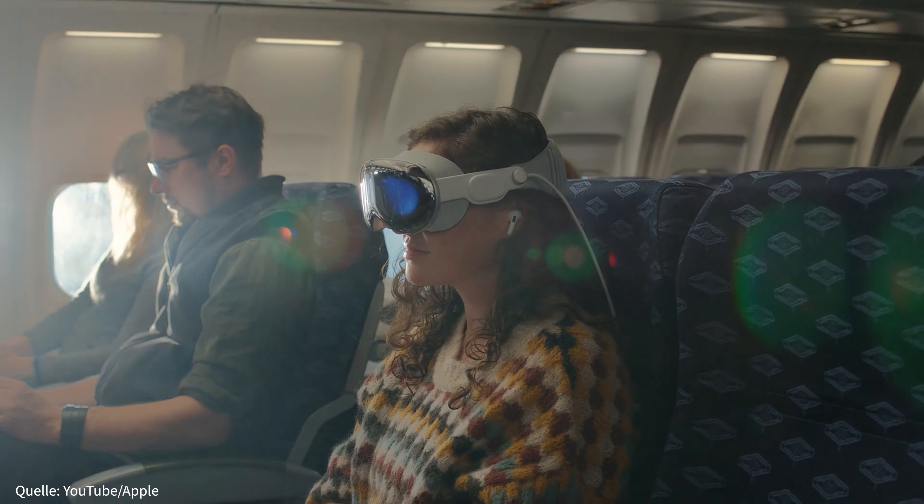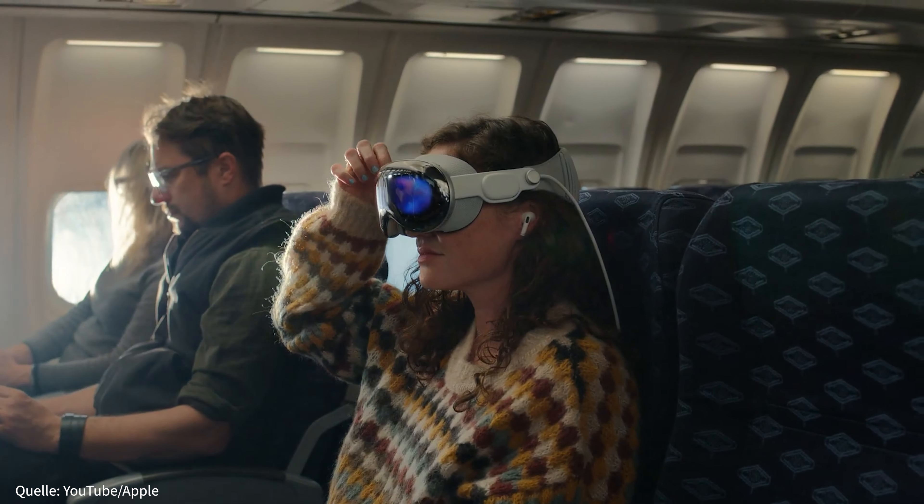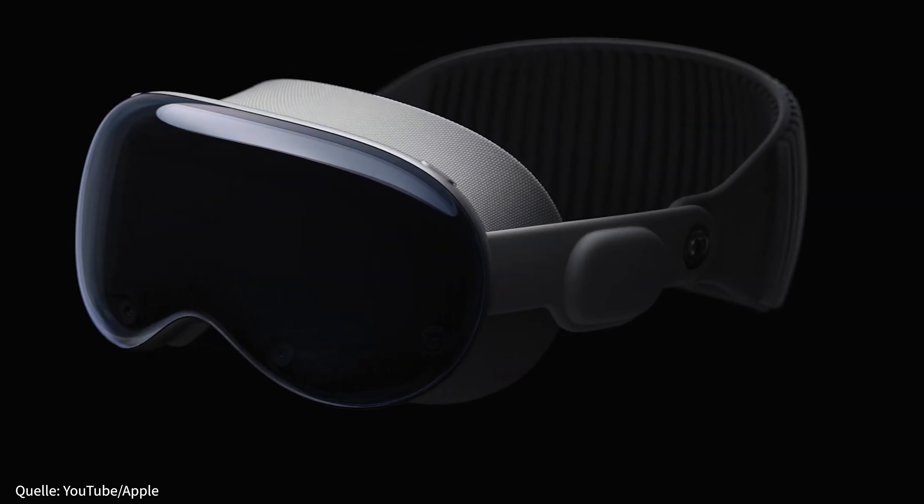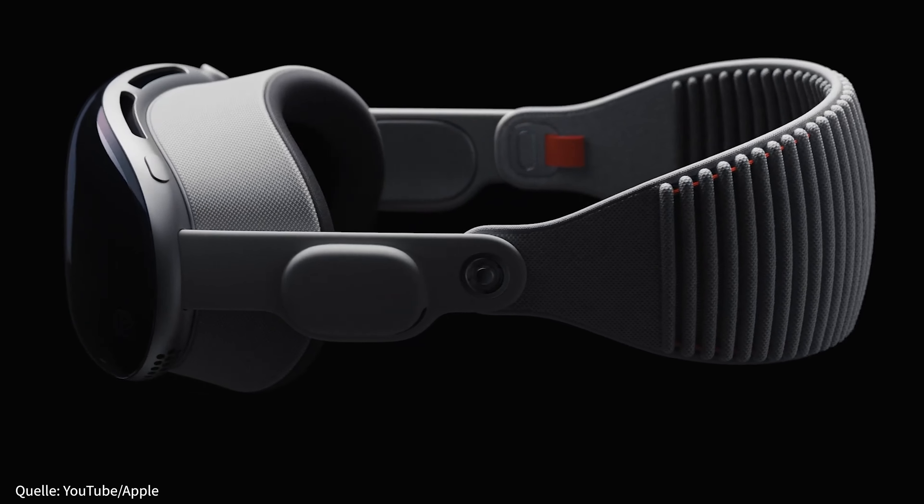Über den Uncanny-Valley-Effekt bei FaceTime oder die Aufnahmefunktion der Kameras kann man ja vielleicht noch hinwegsehen. Weniger schön ist die aktuelle Akkulaufzeit der Brille – ohne zusätzliche Stromquelle hält dieser gerade einmal zwei Stunden. Entspannt einen Film im Flieger schauen gestaltet sich so schwierig, da Flüge auch mal länger gehen können. Das schränkt die Mobilität immens ein. Auch das Gewicht könnte sich zu einem Problem entwickeln. Während andere VR-Headsets bewusst auf Plastik setzen, damit diese schön leicht bleiben, besteht die Vision Pro aus Glas und Metall. Brillenträger können ihre eigene Brille leider nicht tragen; stattdessen wird es extra Gläser von Zeiss zum Einsetzen geben, um die Sehschwäche auszugleichen.